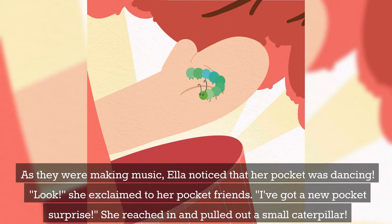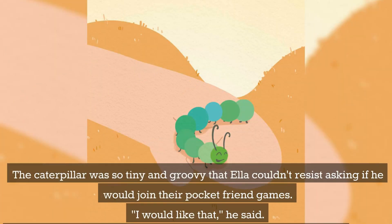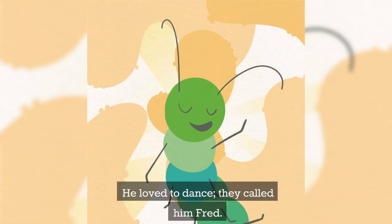She exclaimed to her pocket friends, "I've got a new pocket surprise!" She reached in and pulled out a small caterpillar. The caterpillar was so tiny and groovy that Ella couldn't resist asking if he would join their pocket friend games. "I would like that," he said. He was nonetheless a little surprised to find himself in a girl's pocket, when he had been just about to take a large bite of a lettuce leaf at the local organic farm. He loved to dance — they called him Fred.